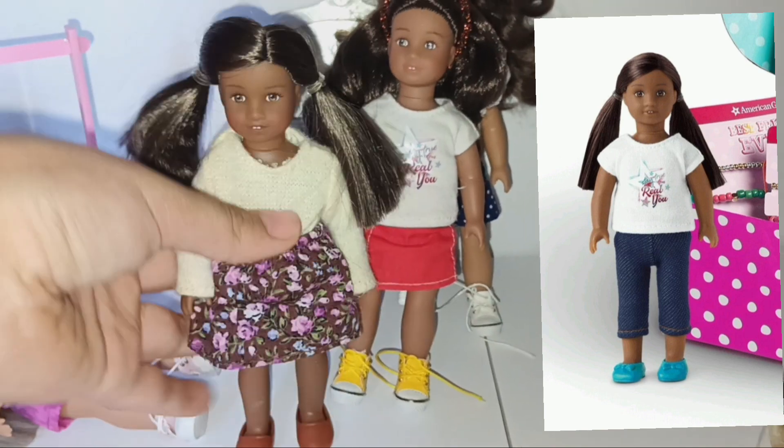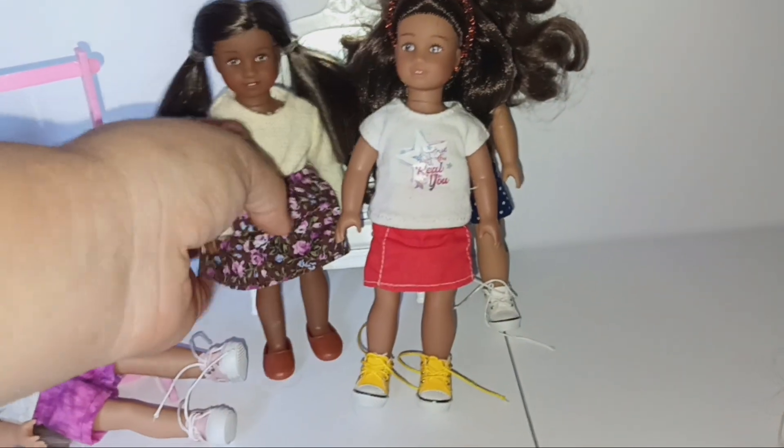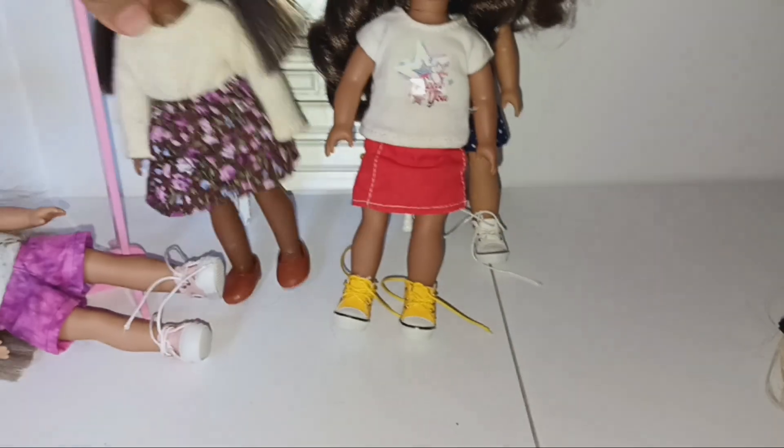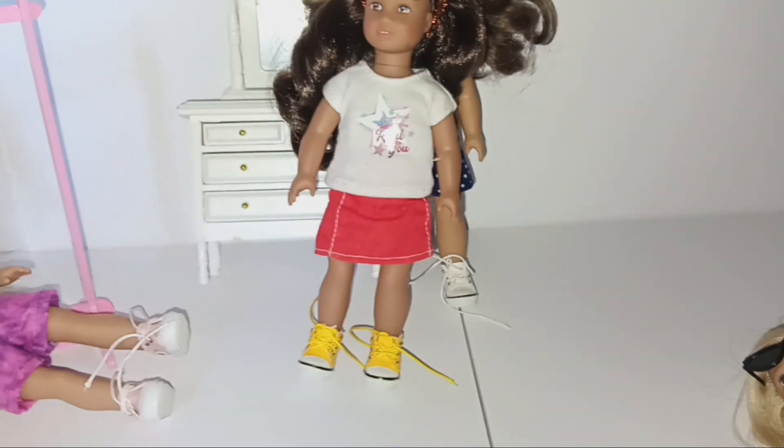Look at her, that's cute. I've named her Serenity because I think that's cute. I think this is Our Generation clothes — I feel like I saw this in an Our Generation mini doll set, but don't quote me on it.